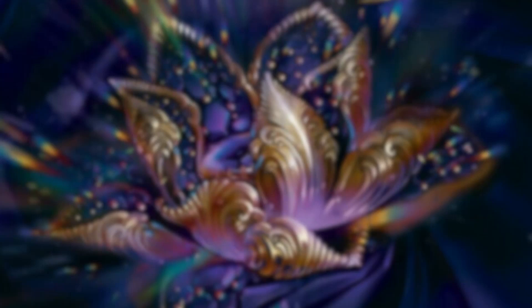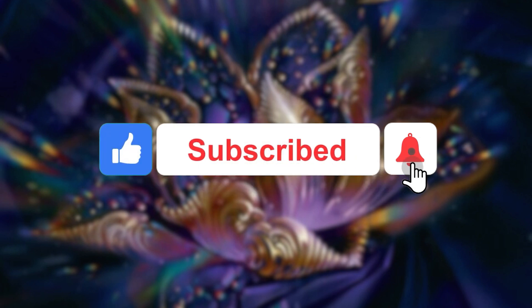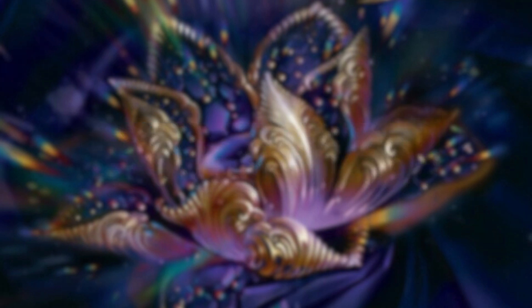First off, just want to thank you guys so much for checking out the video. I really do appreciate it. If you enjoy the content here, please hit the like button and subscribe to the channel. Click the bell icon if you want to stay notified whenever a new video is posted.